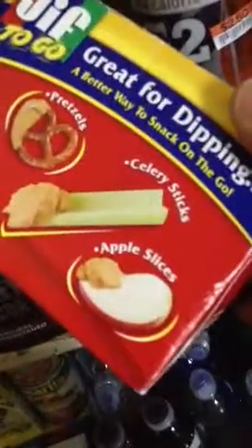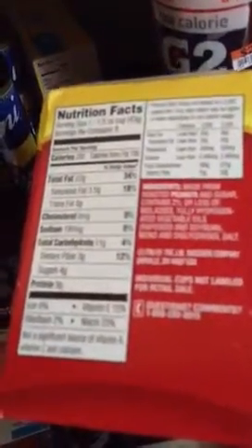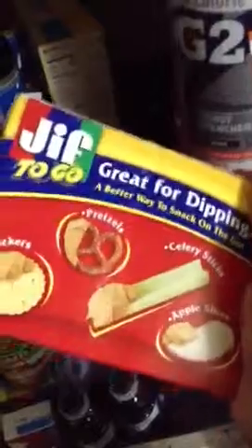I got the Jif Creamy To Go — like on the picture, you can pair it with crackers, celery, or apples. These are little singles so I can take them to work when I start back. The stats: four grams of sugar, nine grams of protein. That's good. It's 250 calories, but I won't be eating a whole container anyway.